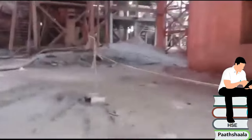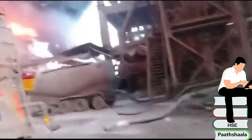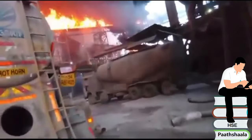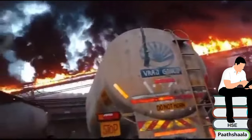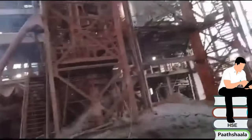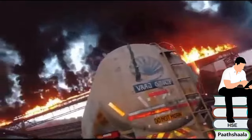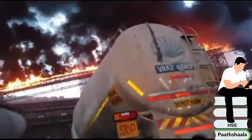Friction due to a loose belt, traction and slipping on the drive roller could be one reason. Any hot work that can generate hot molten metal can also lead to fire. Sometimes overheated materials placed on the belt, buildup of materials that have fallen off the belt, dust cloud generation, and static electricity are also contributing factors.